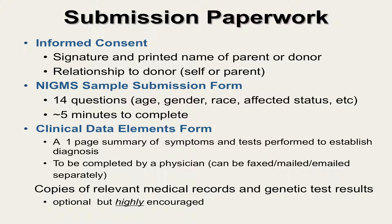The clinical data elements form can be submitted separately via email, mail, or fax if necessary. Submitting copies of relevant medical records and genetic test results is also highly encouraged, as the more clinical information we have on a sample donor, the more useful the sample is to scientists.